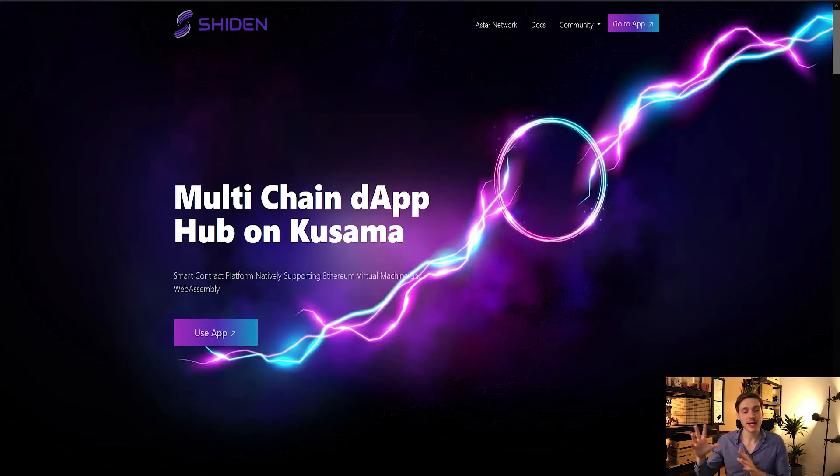Now, what is a dApp exactly? A decentralized application is simply an application built on decentralized blockchain systems. Developers use smart contracts to create these dApps. The important thing is that Polkadot and Kusama don't natively support smart contracts — and that's exactly the gap that A Star and Sheeden fill, enabling developers to build dApps on Kusama and Polkadot.